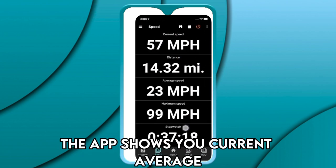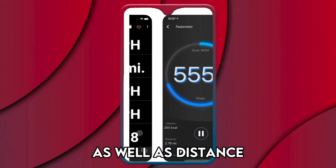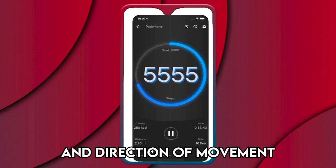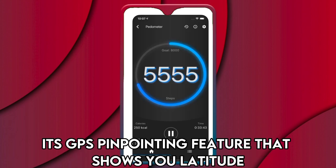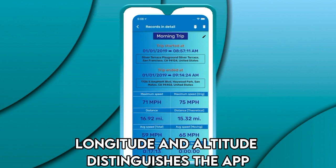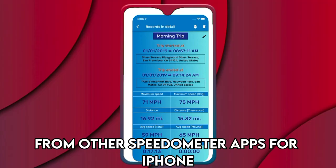The app shows you current, average, moving, and maximum speeds as well as distance, movement time, idle time, altitude, and direction of movement. Its GPS pinpointing feature that shows you latitude, longitude, and altitude distinguishes the app from other speedometer apps for iPhone.